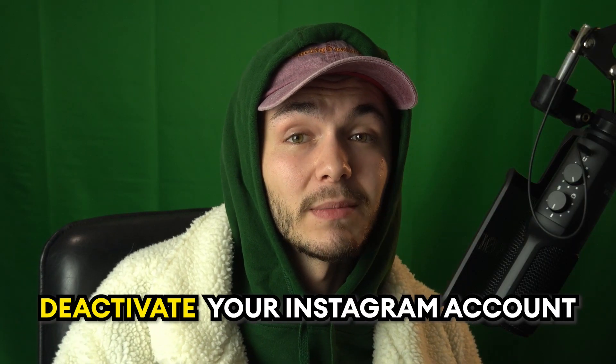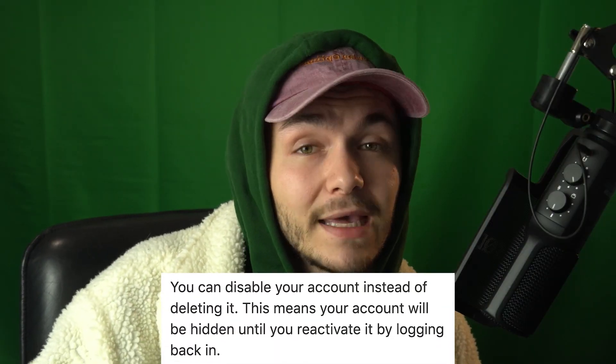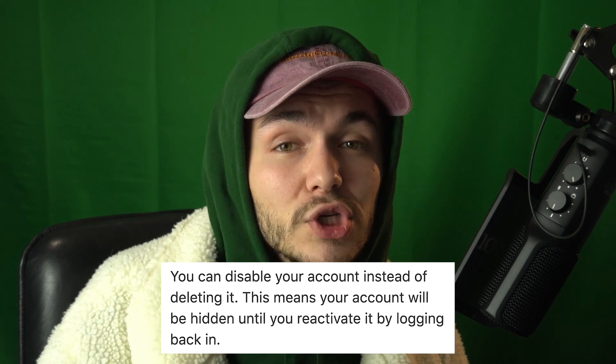If you deactivate your Instagram account — which I highly recommend doing if you want to take a break and you're not 100% sure about deleting — deactivating means you can get your account back when you reactivate it in the future just by logging in. I do want to mention a quick warning though: I have heard some really bad horror stories about people deactivating their account and then never being able to log back in.